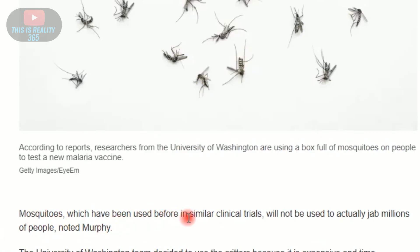Mosquitoes, which have been used before in similar clinical trials, would not be used to actually jab millions of people. So you've been working on these genetically modified mosquitoes since 2009 until now, and you're going to waste millions of dollars and not use them to actually jab millions of people?